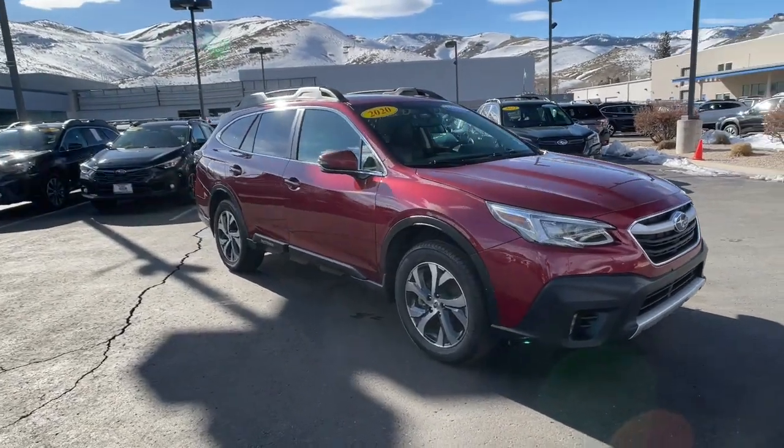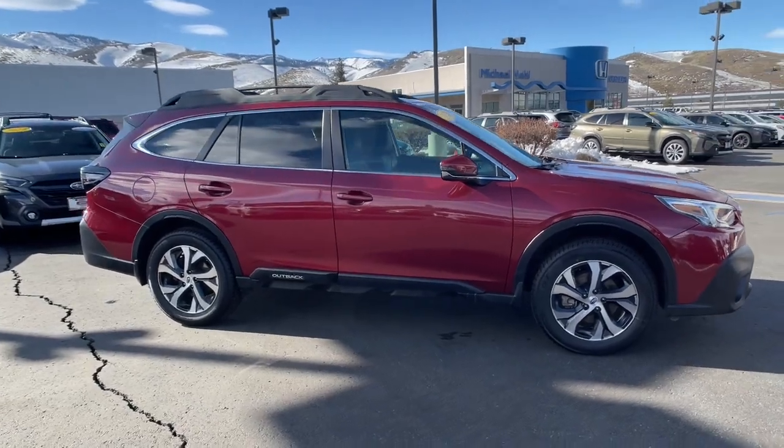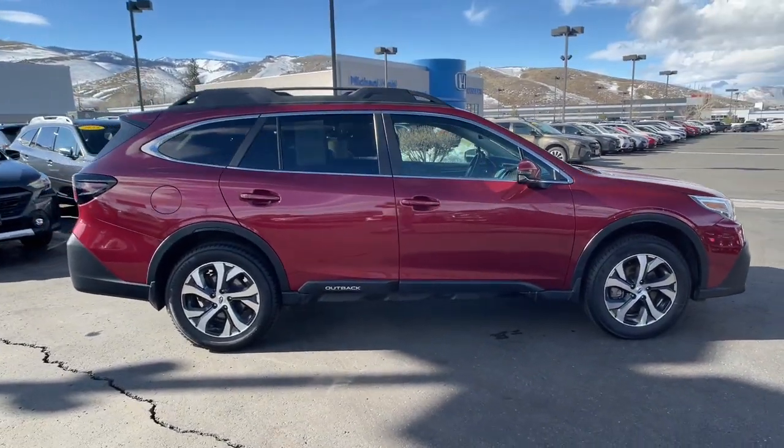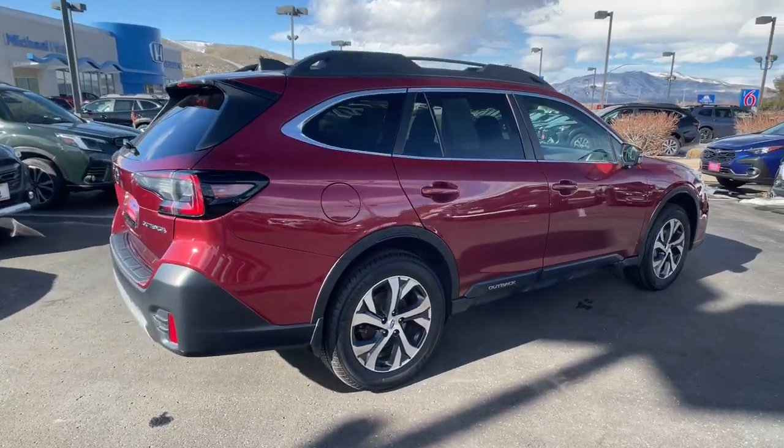Here is a wonderful 2020 Subaru Outback. With less than 80,000 miles on the odometer, this vehicle stands out from the rest. Get outside and explore in comfort in this feature-rich Outback.